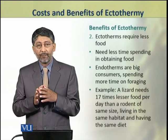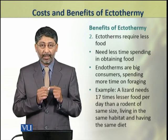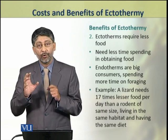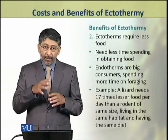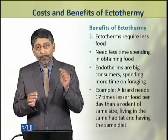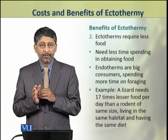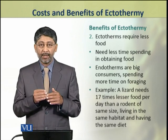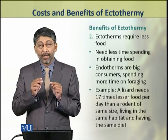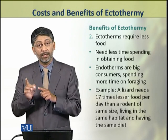The second benefit of ectothermy is that they require less food. This advantage means they require less time in the process of obtaining food, that is foraging. In comparison, endotherms are big consumers, so they spend more time on foraging. For example, a lizard and a rodent in the same habitat with the same diet — the lizard, as an ectotherm, takes 17 times less food than the rodent.